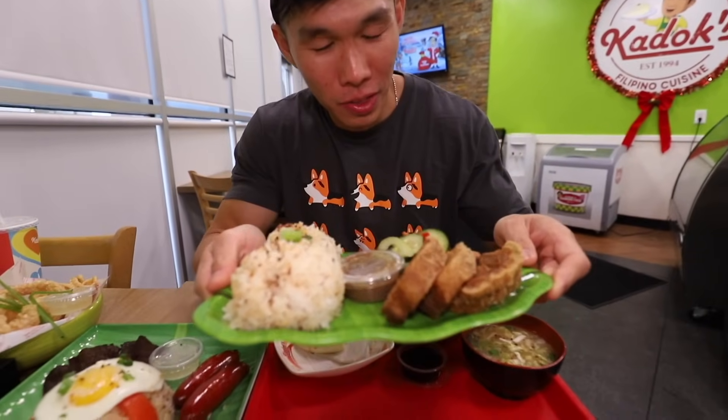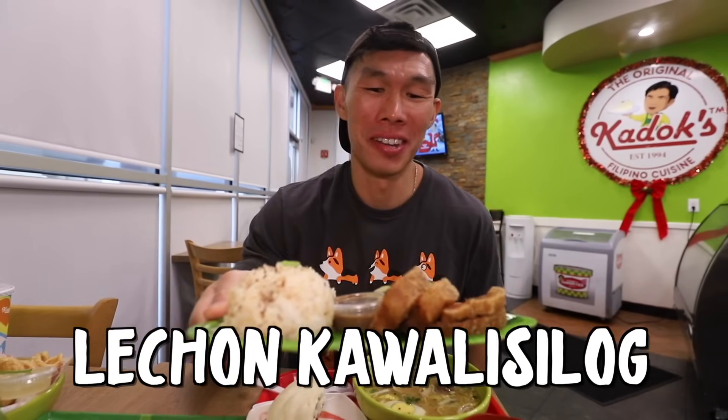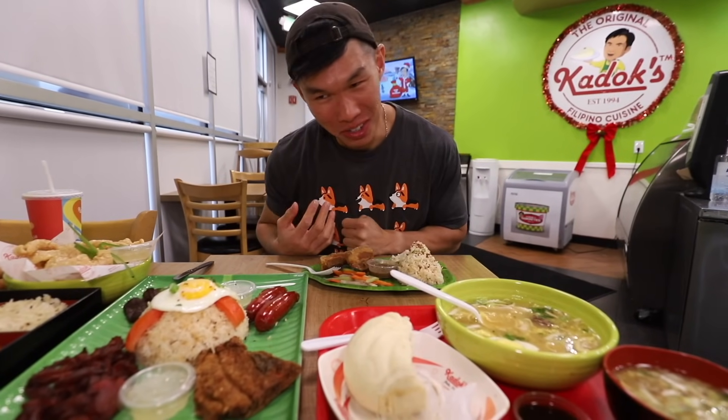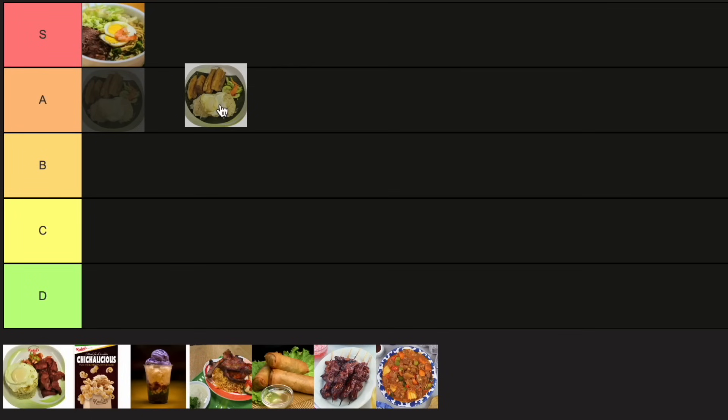That one is the lechon kawali — deep fried pork belly and garlic rice. I'm told I have to use my hands with this. The sauce tastes like a vinaigrette, like Italian dressing. I've never had that with pork — it's pretty good, very fatty because it's pork belly. That's some good rice, pretty garlicky. I like the textures — it's crunchy and crispy. It reminds me of Filipino soul food. It may not be super good for you, but it tastes so good. I would give it like A tier.